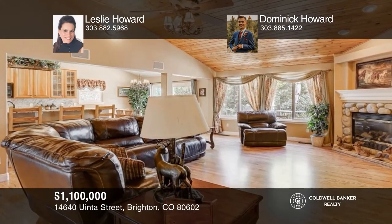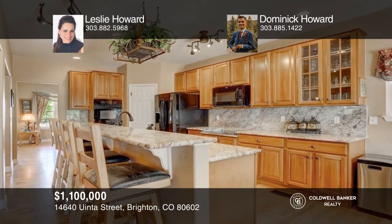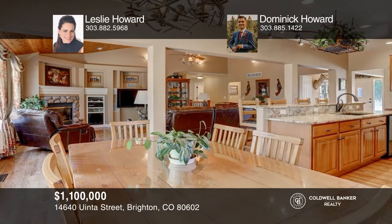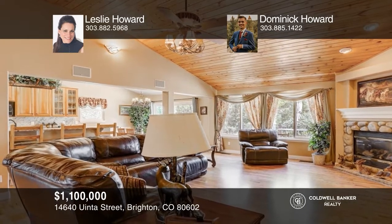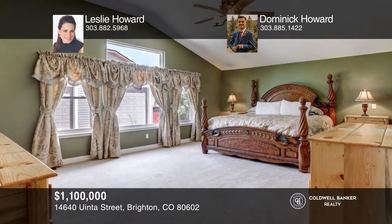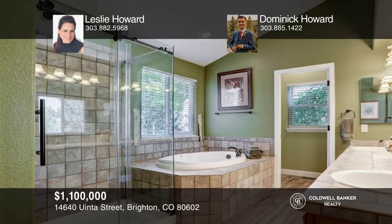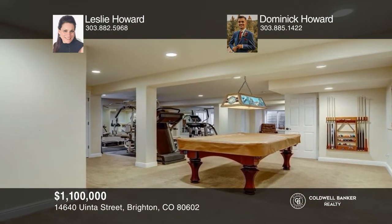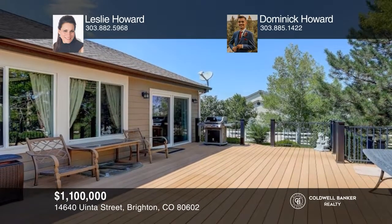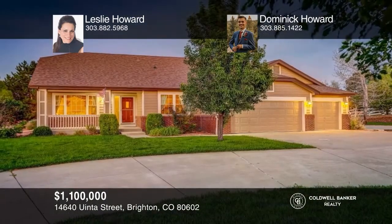This four-bedroom, three-bath home on a 1.63-acre lot in highly coveted Todd Creek Vistas offers an expansive living room with a stone fireplace, as well as vaulted tongue and groove ceilings. The gourmet kitchen hosts granite countertops, cherry cabinetry, and a large pantry. The spacious owner's suite features an ensuite bath and a walk-in closet. The finished lower level includes a family room, bedroom, and plenty of storage space. The serene fenced backyard boasts a huge composite deck surrounded by beautiful aspens. This home is complete with a three-car garage. For a private tour, call Leslie Howard and Dominic Howard.